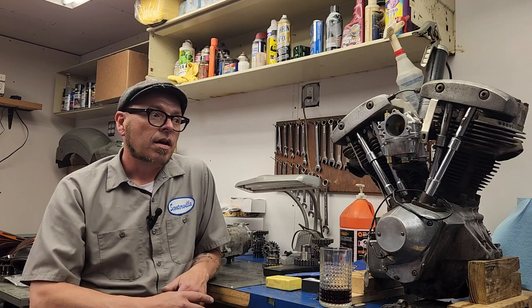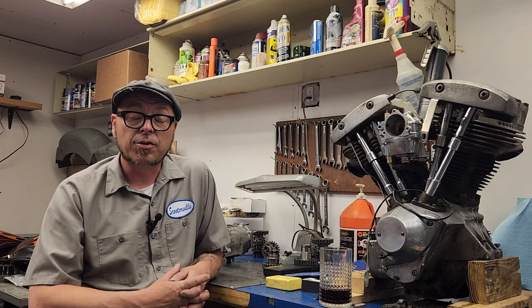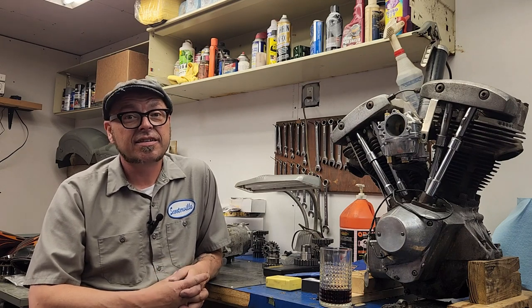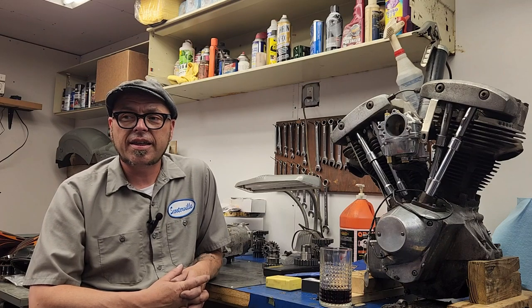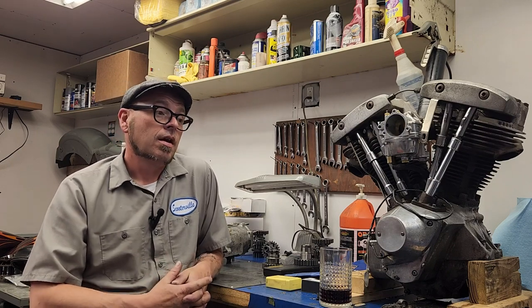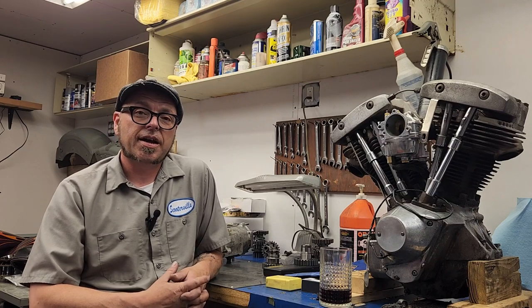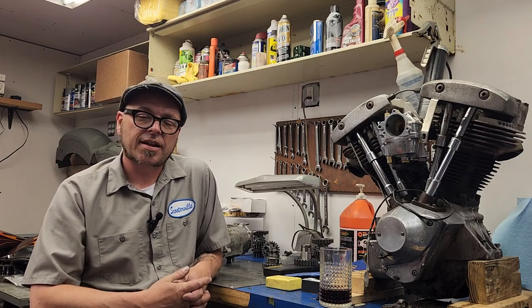Personally, I have this 1976 Harley Shovelhead — an FLH — which I always wanted. I bought it about a year ago and I'm tearing the whole engine and transmission down, learning how to do that, and I'm going to try to document that process in videos. So don't be afraid just because I'm making videos about Harleys or modern scooters.